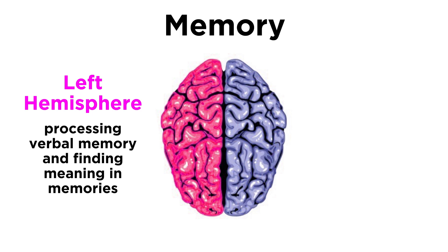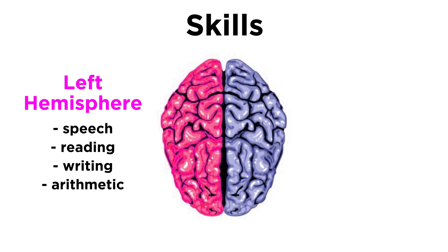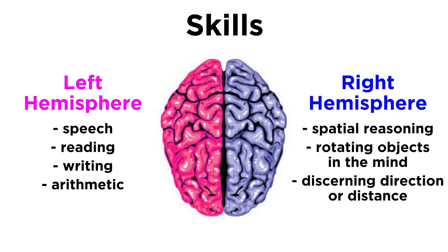The left is better at processing verbal memory and finding meaning in memories, while the right is better at processing nonverbal memory and recalling perceptual aspects of memories. The left is better for speech, reading, writing, and arithmetic, while the right is better for spatial reasoning, rotating objects in the mind, and discerning direction or distance.